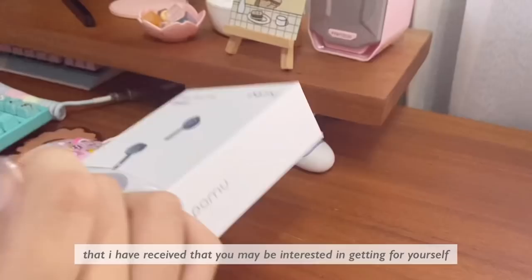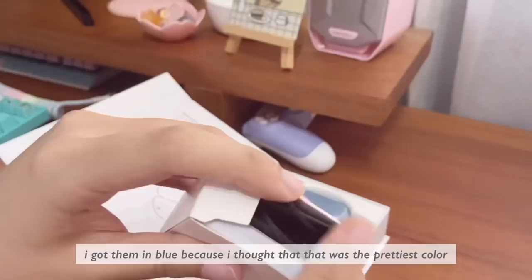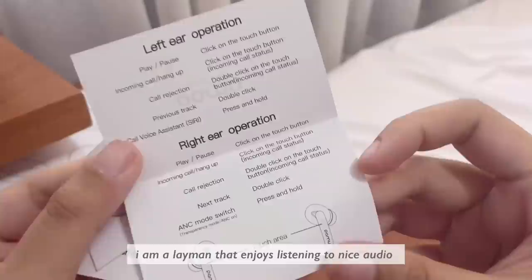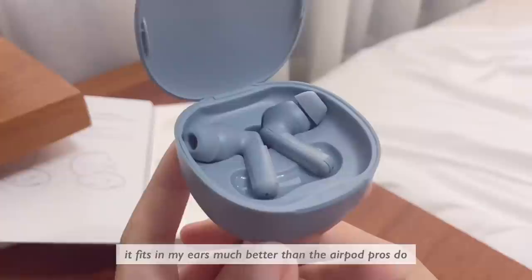So these are the Pamu Quiet Minis — they are Bluetooth active noise cancelling earbuds. I got them in blue because I thought that was the prettiest color, and overall my experience with them for the past month or so has been great. Now, disclaimer: I am not an audiophile by any means whatsoever. However, I am a layman that enjoys listening to nice audio, and I can tell you right now it's pretty good audio and it's pretty comfortable to use. It fits in my ear much better than the AirPod Pros do.